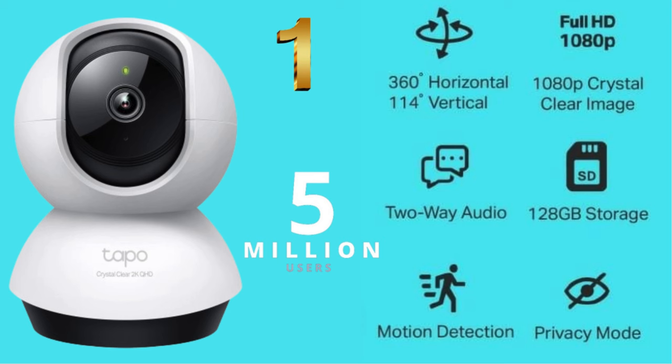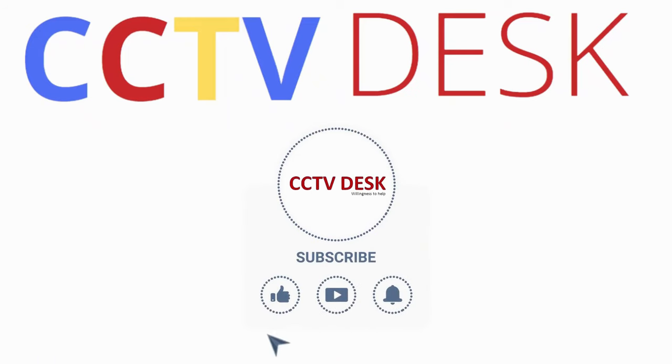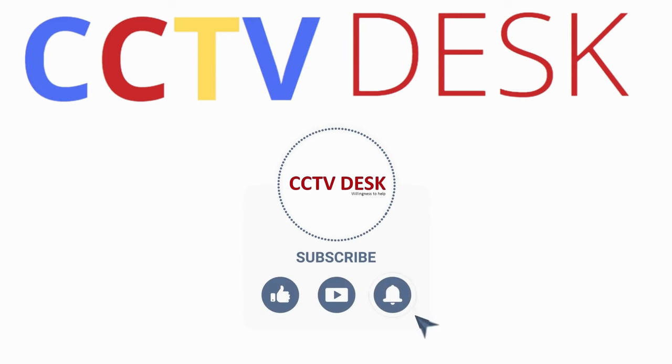I hope this video proves helpful in deciding the best CCTV home security camera in India. If you loved our video, kindly leave a comment below, like this video, share it with your family and friends, and don't forget to subscribe to our channel. Thank you so much for watching till the very end — we'll see you in the next video very soon.